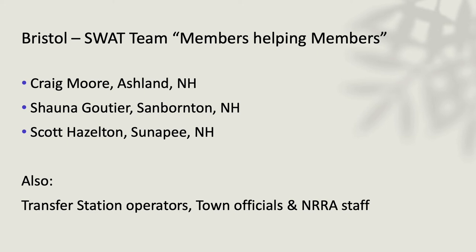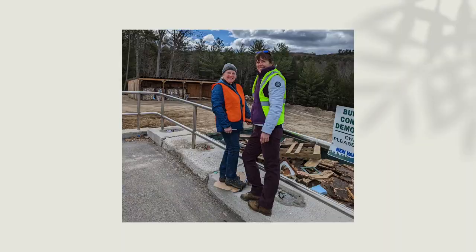The fourth site was Bristol, New Hampshire, right next to me — I live in Ashland, so it was fun to work with a neighboring town. We had the DPW director from Ashland, Shauna from Sanbornton, and Scott from Sunapee all forming that very important hands-on SWAT team. I wanted to bring Heather into the fold here because we miss her — she was our great people picture taker.